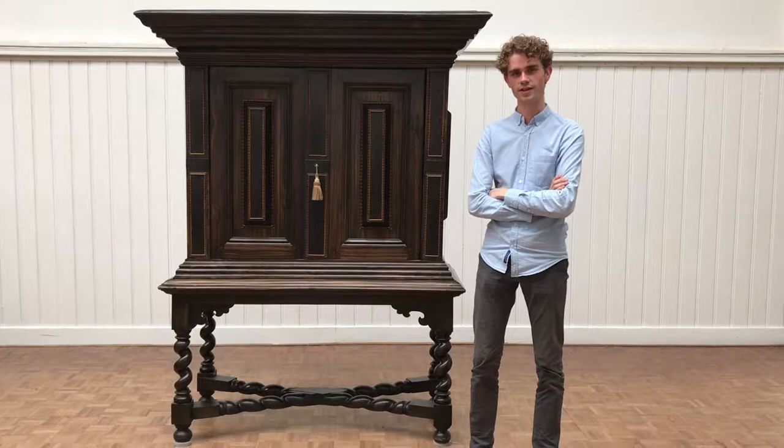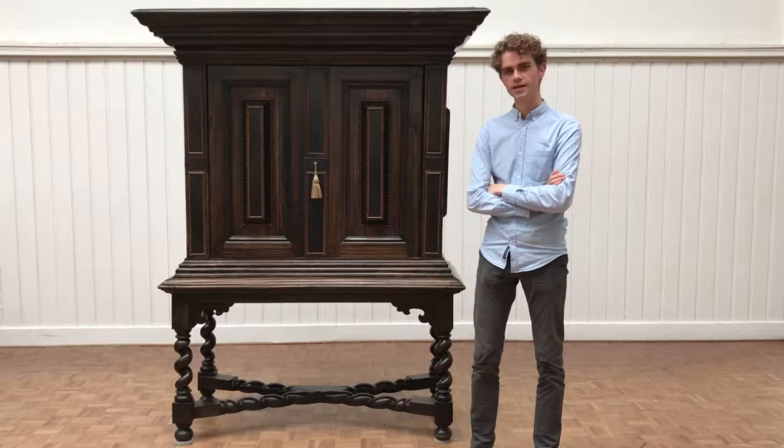Hi, I'm Teden Knechtel. I'm a furniture expert here at the Venduhuis in De Heeg. I will present you with this piece of furniture.